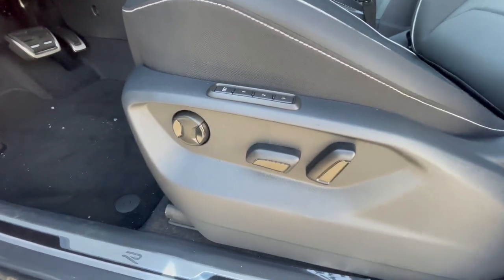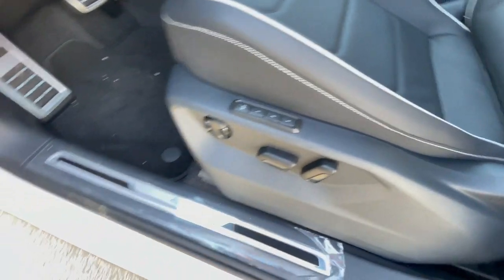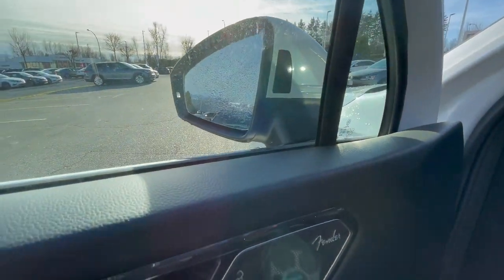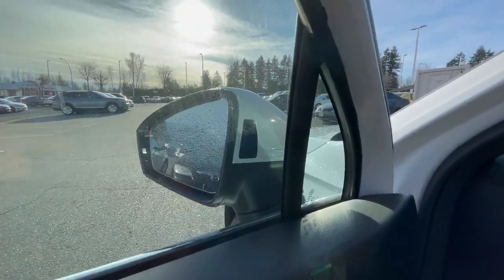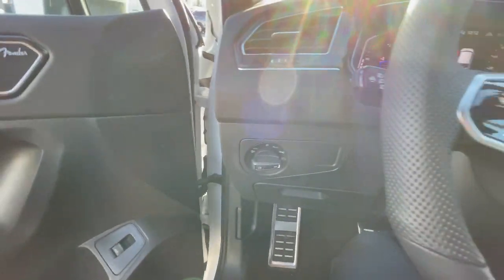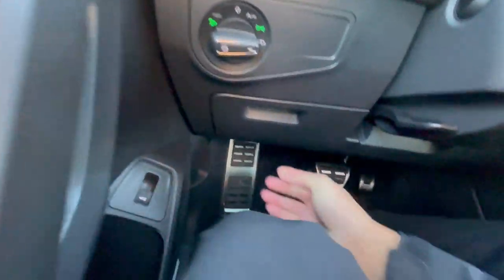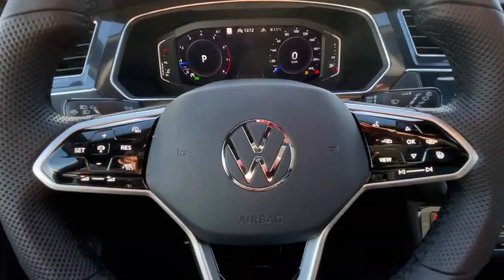Moving on to the driver side: you get a power seat with driver-adjustable lumbar and memory seats with three different settings. You've got your mirror controls, and whenever you lock the vehicle it has auto-folding mirrors. That little indicator in the mirror would be the blind spot monitor I mentioned before. You also have lock controls and window controls, and light settings just over there. On the R-Line, you get polished metal pedals.